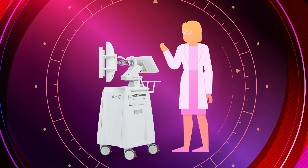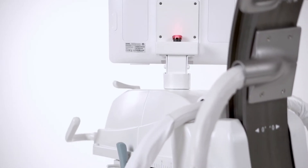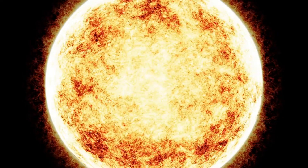Very small and easily movable monitor trolley. Adjustable monitors with motorized height variation. Motorized and simultaneous movement on four axes is available as an option.